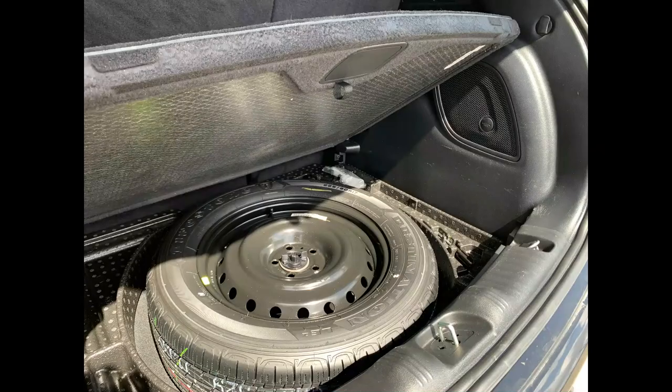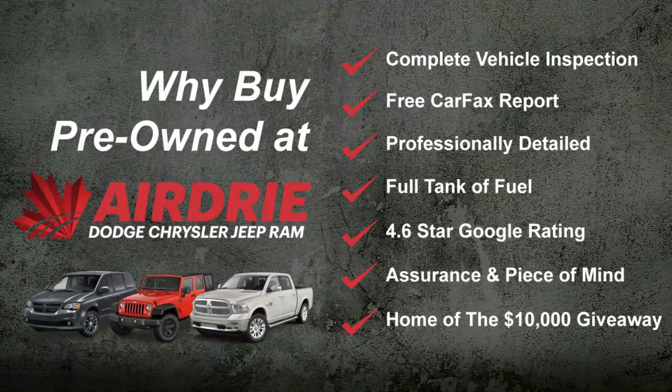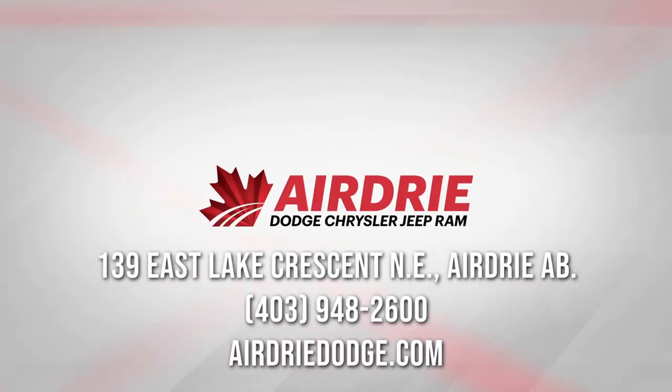There's also a spare tire stored below, and a power lift tailgate button on the side. As you can see, this was just a super quick tour. If you have any questions, want to get this on the road, or need a more detailed video on any of these aspects, we'd love to help. Our information is at the end of this video — thanks for watching and hope to see you soon!